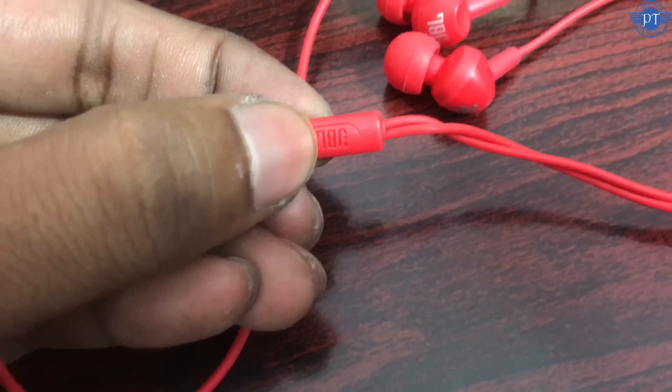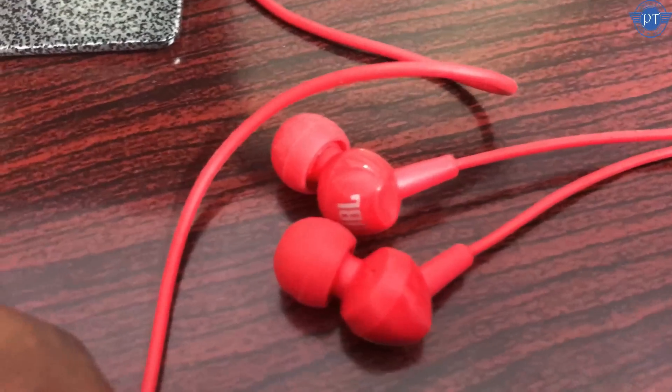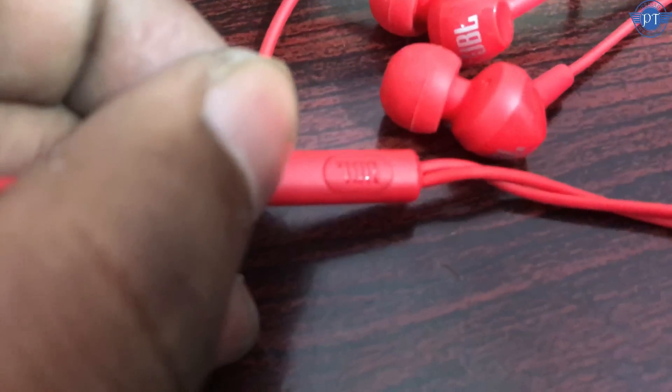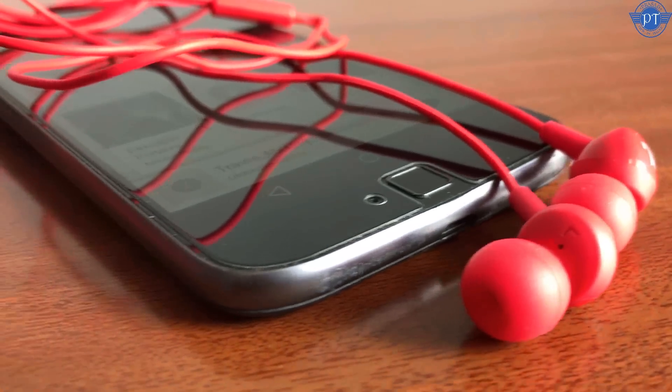Now the JBL C100SI. The JBL C100SI earphone price is ₹800 to ₹900. The build quality feels around ₹800 value. It has a microphone. The call quality on this earphone is excellent — voice is clear with good fast response. If you use voice calls, I recommend the JBL C100SI earphones.